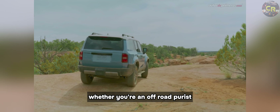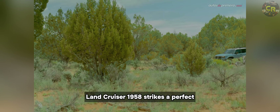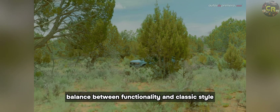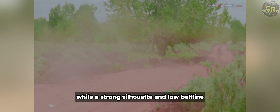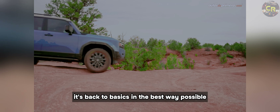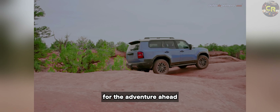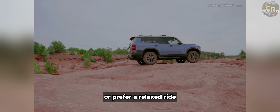Whether you're an off-road purist or simply seeking an uncomplicated ride, the Land Cruiser 1958 strikes a perfect balance between functionality and classic style. It brings on the charm with retro circle headlights and a heritage front grille, while a strong silhouette and low beltline prioritize safety and stability. It's back to basics in the best way possible, so you have exactly what you need for the adventure ahead.